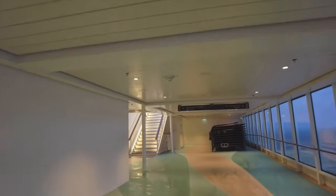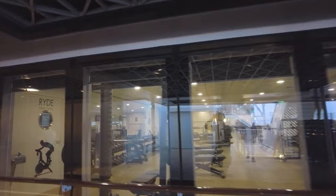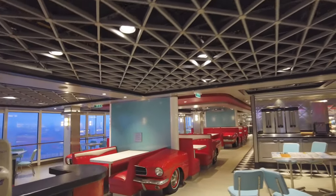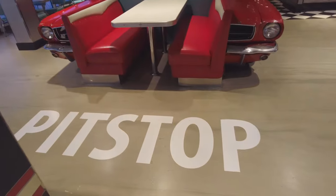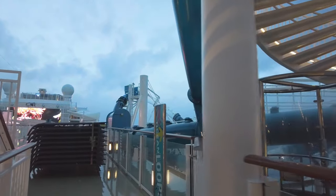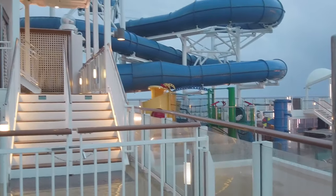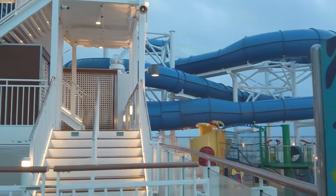Heading past the pool area up to the 17th floor, you are going to come to the gym, which is called Pulse Fitness Center. Here you're going to find treadmills, free weights, different machines, and you can also take classes here, usually for a small fee. Ironically, right next to it is American Diner — another specialty restaurant that costs extra, but this is going to be your little slice of Americana: burgers, french fries, and all of the classics. Stepping away from the diner, you're going to come to the aqua park. These are going to be the entrances for the two water slides: the Ocean Loops, a pretty intense slide that goes out all the way over the side of the ship, and the Aqua Racer, a tube slide that you can go one to two people down — definitely recommend it.